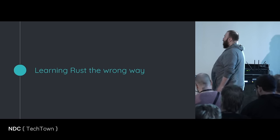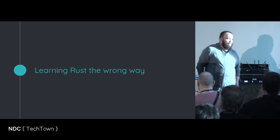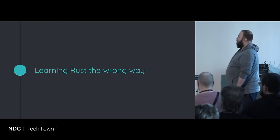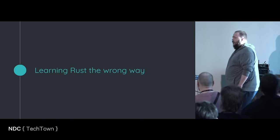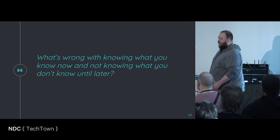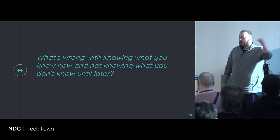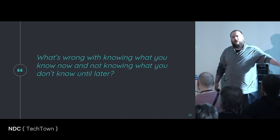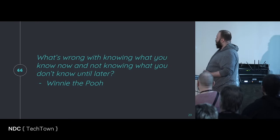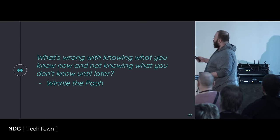This talk is titled Learning Rust the Wrong Way. The reason I named the talk that way is: yeah, it is in part about Rust, but it's also in part about learning. So I hope you will enjoy. What's wrong with knowing what you know now, and not knowing what you don't know until later? I love coding philosophers — which is Winnie the Pooh.